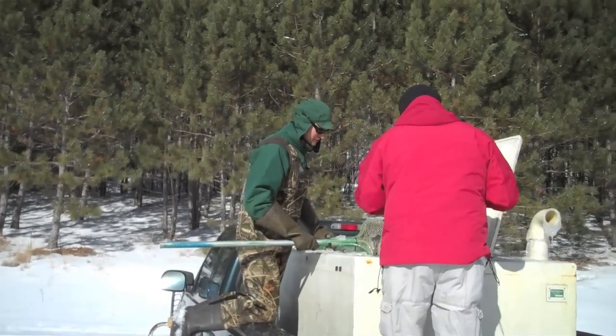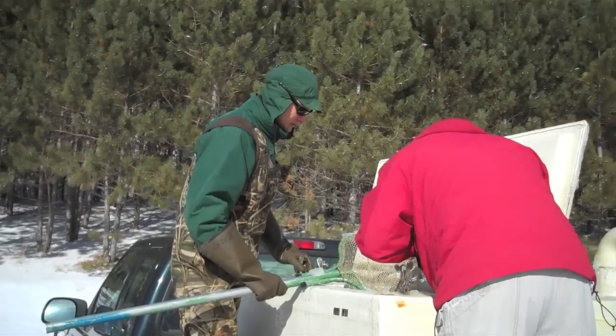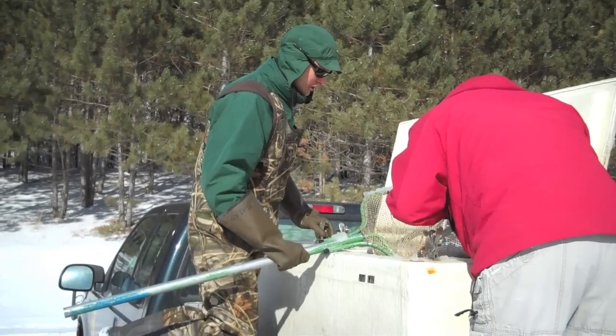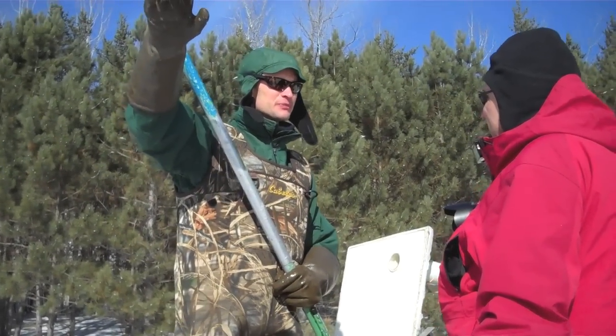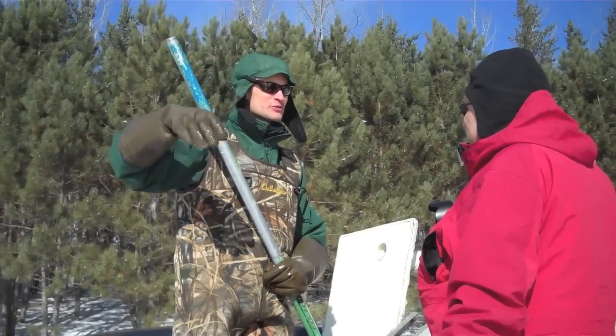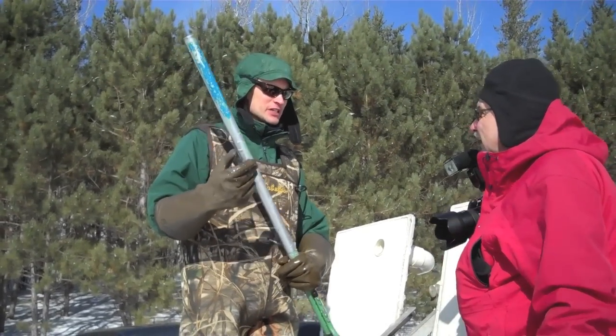These are rainbow trout — surplus brood stock from the Spire Valley Hatchery. The adults are pelagic to a large degree, so they're kind of just out in the middle. They can probably sense you coming before you can see them. They're not like the sunfishes and basses that like to be around something.